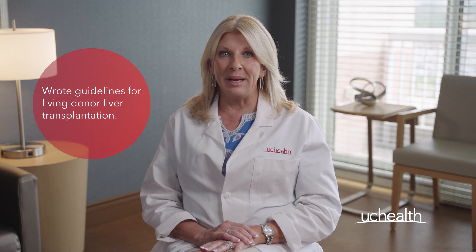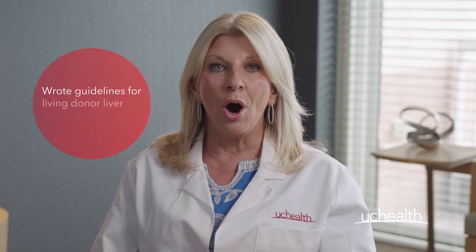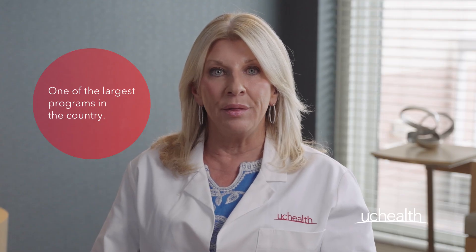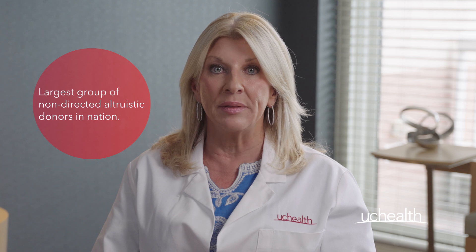I have more than 20 years of experience in this field and have written many of the guidelines used for living donor liver transplantation. Our program here at UC Health is one of the largest in the country.